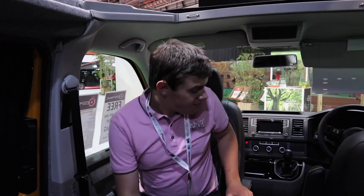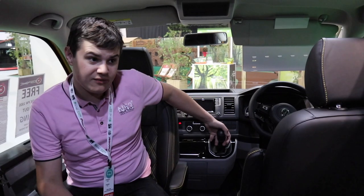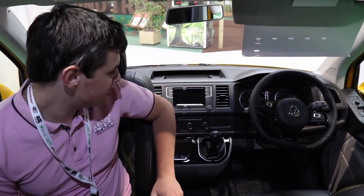So we've made it into the Bespoke VW Evolution. Starting at the front, it's built on the Volkswagen chassis — all of their vans are. This one has the six-speed manual, and across the range you can either have a six-speed manual or seven-speed DSG.